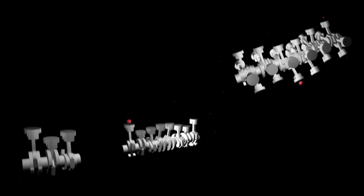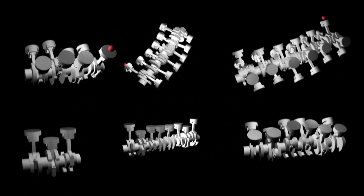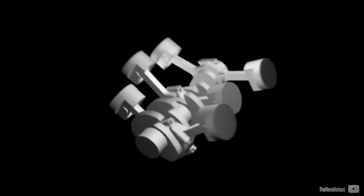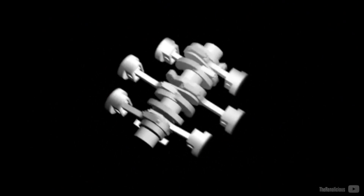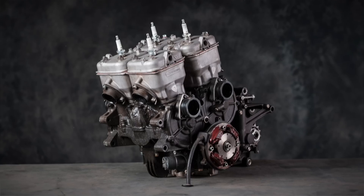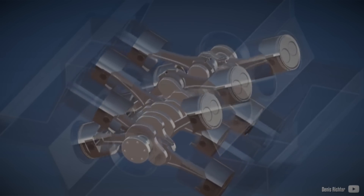Some engine configurations are more prevalent than others, as each of them has different benefits. These benefits are often very specific, depending on the application. Inline engines are the simplest ones, V-blocks are compact, and flat boxes are usually the most balanced, making them great for applications requiring a low center of gravity. There are also other configurations such as a square fork, U-engines, 3-bank units, and X-shaped engines.